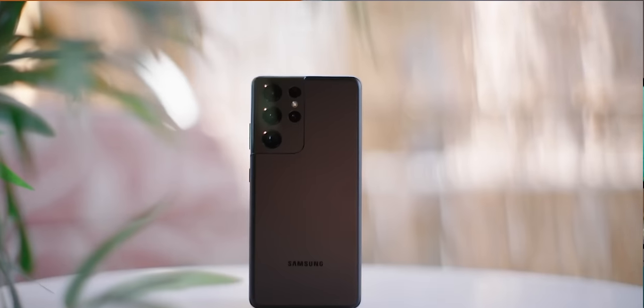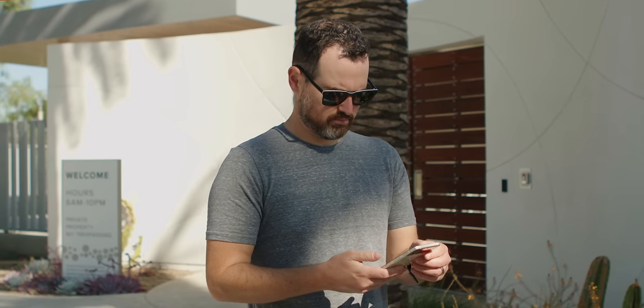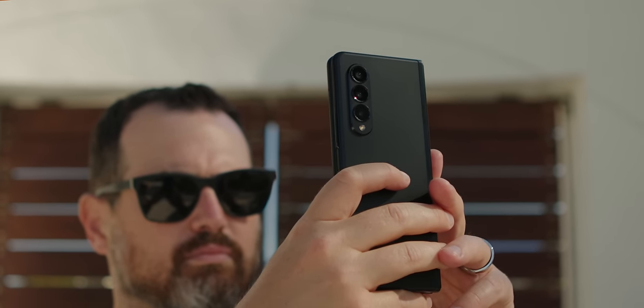Rounding out the camera discussion: if you're looking for the absolute best cameras Samsung has to offer, it's the S21 Ultra. However, if you're not looking for every photo to be award-winning, don't need a ginormous zoom, and just want a reliable camera that works well on most occasions, you can't go wrong with either the Flip or the Fold. That is awesome to say, because that was clearly not the case last year — it's a giant step forward for Samsung.